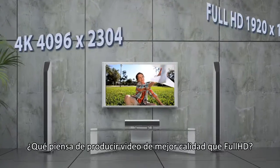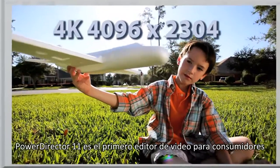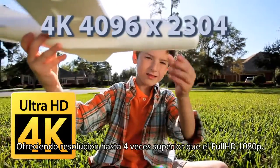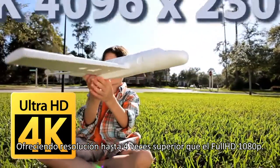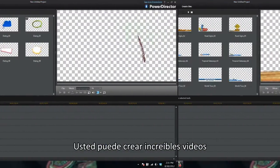Not satisfied with full HD? PowerDirector 11 is the first consumer video editor that supports 2K and 4K resolution, providing up to four times higher resolution than 1080p full HD.